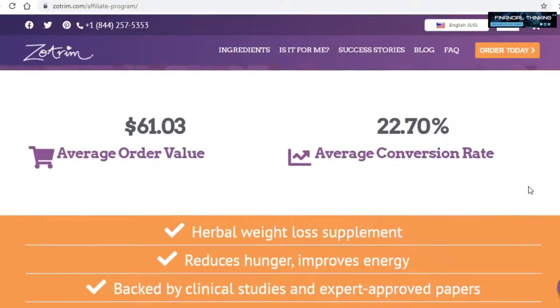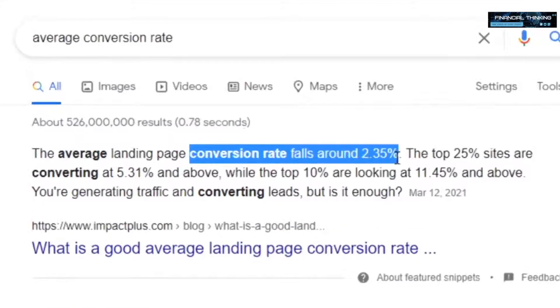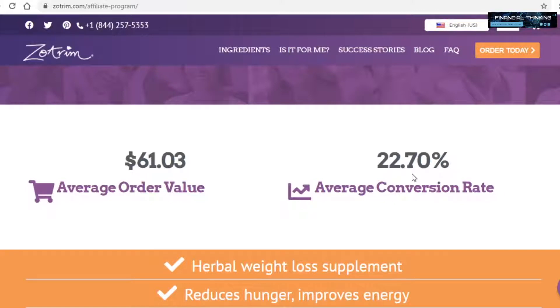If you scroll down here, you will be able to see the average sales price of a product, which is $60, and to the right of that, the conversion rate. A conversion rate is the percentage of people that access a sales page and buy it — so if 300 people visited a sales page and 50 of them made a purchase, the conversion rate would be 15%. Now check out the conversion rate here: it's 22%. That may not seem like a lot, but it's actually insanely high. The average conversion rate of a product is a mere 2%, while Zotrim's is literally 10 times higher.